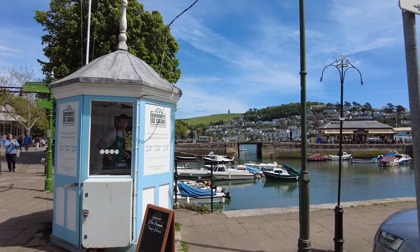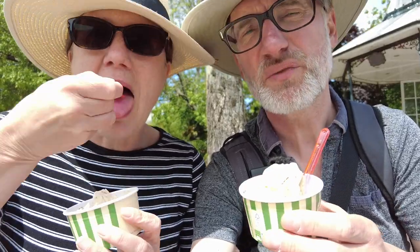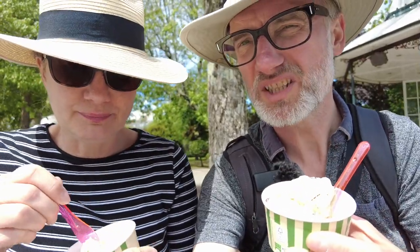We couldn't resist — we've got some Dartmouth ice cream, rum and raisin. We got the same flavour. It's just one scoop but quite a lot. It's £3.35, quite expensive, but worth it. I quite like mine — though you got more than me!